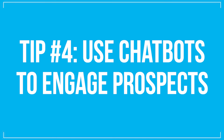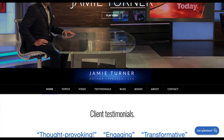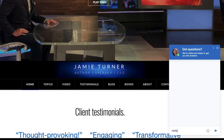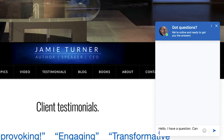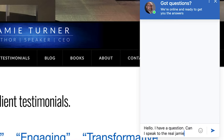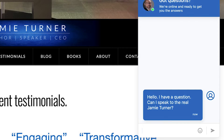Tip number four: use chatbots to engage prospects. You've seen plenty of chatbots on websites you visit, but did you know they're actually very easy to install? A chatbot on one of my websites took about 10 minutes to get working. When people visit that site, they're greeted with an automated response that keeps them engaged. If they ask a question the chatbot can't answer, I'm alerted on my mobile device, and they get the real me — not the automated chatbot — in just a matter of minutes. Don't be afraid of the chatbot.